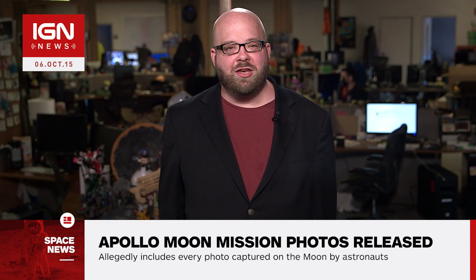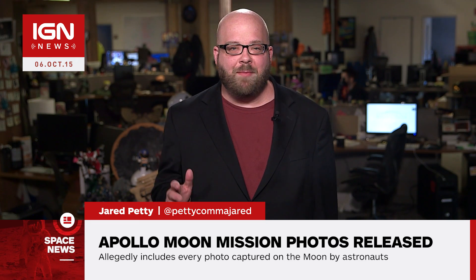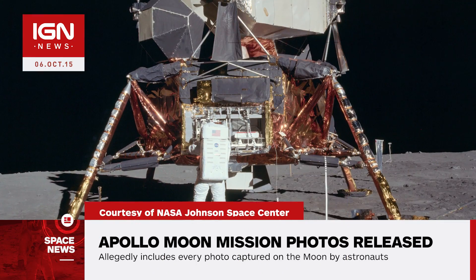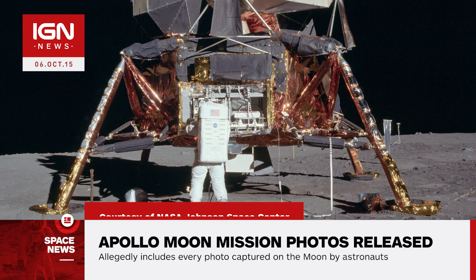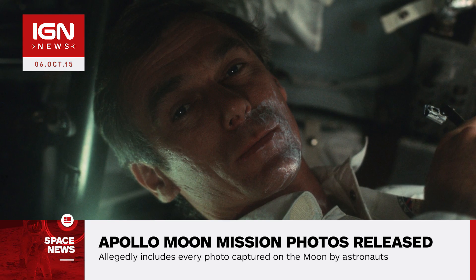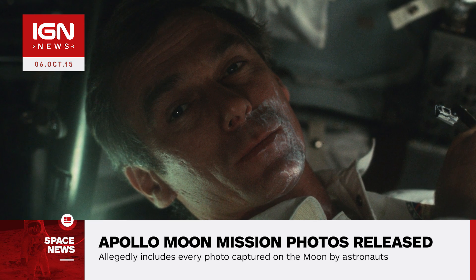I'm Jared Petty and this is IGN News from space. More than 8,400 high-resolution photos captured by Apollo astronauts during NASA's historical missions to the moon have been uploaded to Flickr. The collection showcases every photo taken on the moon by astronauts on Apollo missions using Hasselblad cameras. The unprocessed versions of the original NASA photo scans also include shots from Earth and lunar orbits, along with many candid scenarios such as shaving in space.